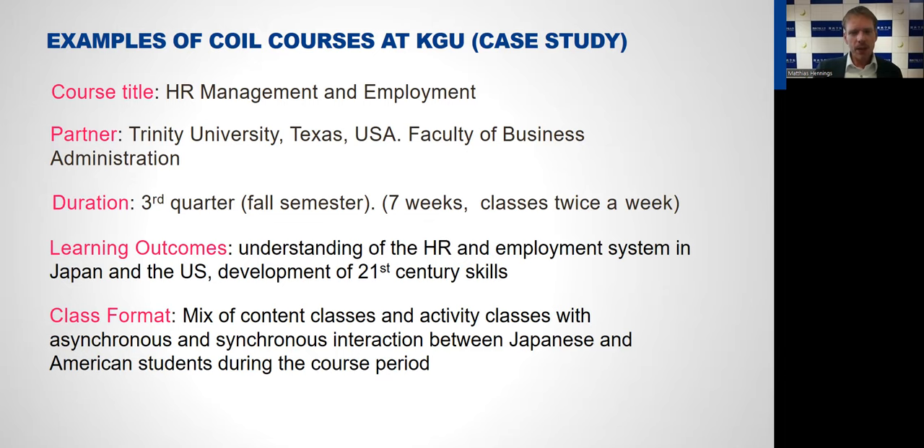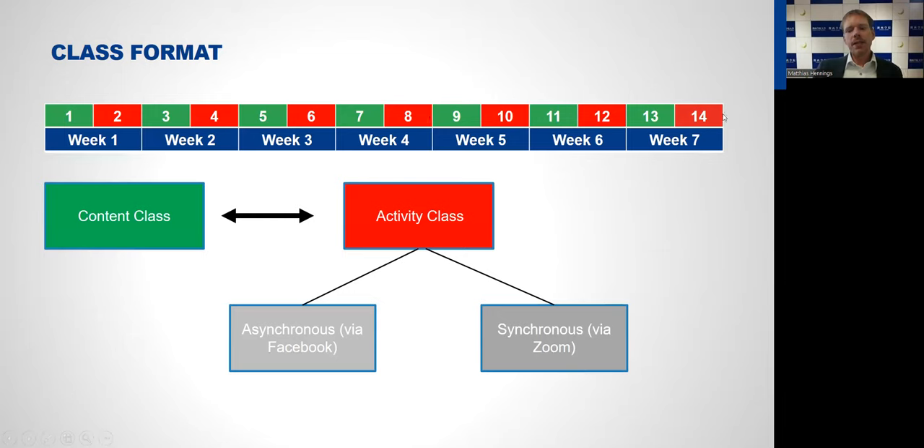As you can see on the next slide, it's 14 classes taught over seven weeks, with two classes each week. One class is a content class with a reading on the topic — for example, foreigners in the Japanese workplace, the HR management system in Japan, or women in the workforce — where students get background information. The next class is an activity class related to that reading, either asynchronous via a Facebook group, or synchronous via Zoom where students discuss topics in breakout rooms or work collaboratively. Sometimes we also gave them assignments they could complete asynchronously in their free time.